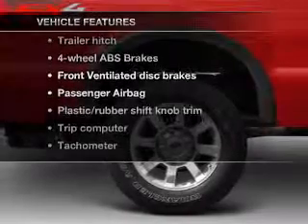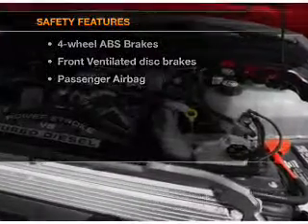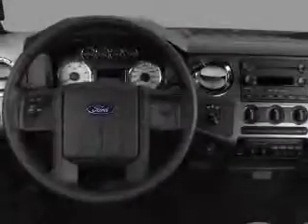Enjoy these notable features that are included in this vehicle: power steering. And for your peace of mind, the following safety equipment is included: front ventilated disc brakes and passenger airbag. Call today to schedule a test drive.